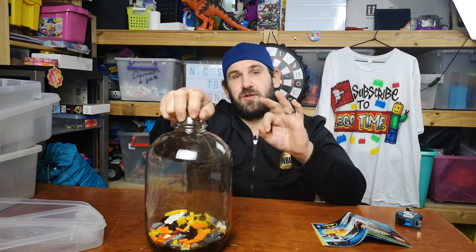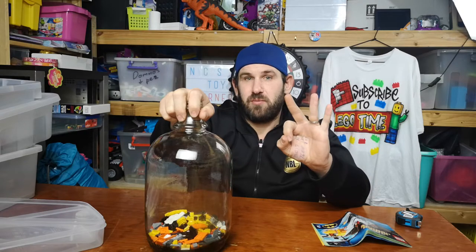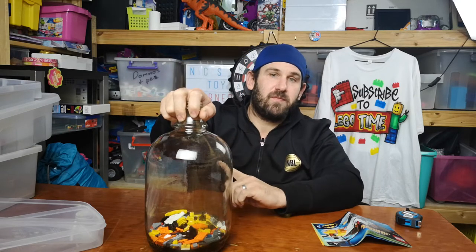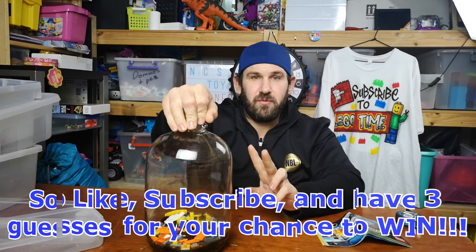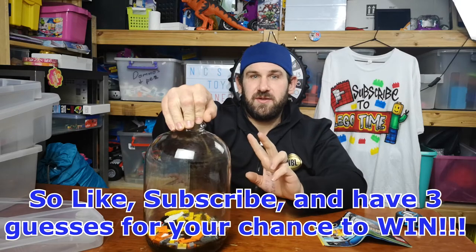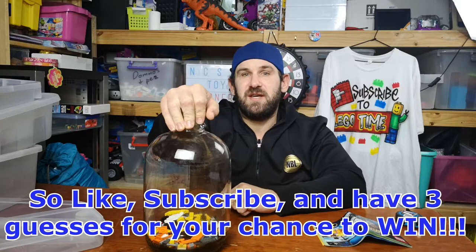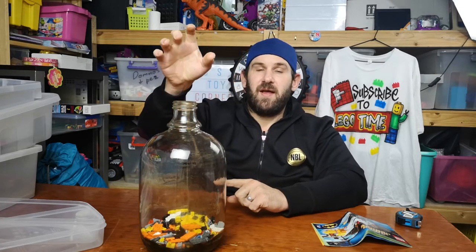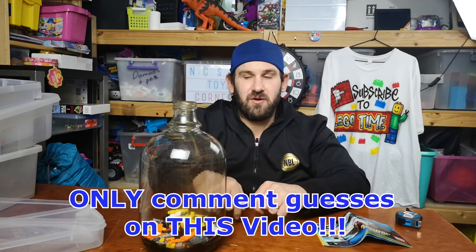Subscribe now and get your entry in. 3 entries, 3 guesses per person. The first person to guess the correct number will be the winner. If we have 2 people that guess the correct number, the second person will get another set as a runner-up prize. But the first person to guess the correct number is the winner. If not, it is the closest person. Your guess must be in the comments below this video. Comments anywhere else do not count. Only the comments below on this video count.